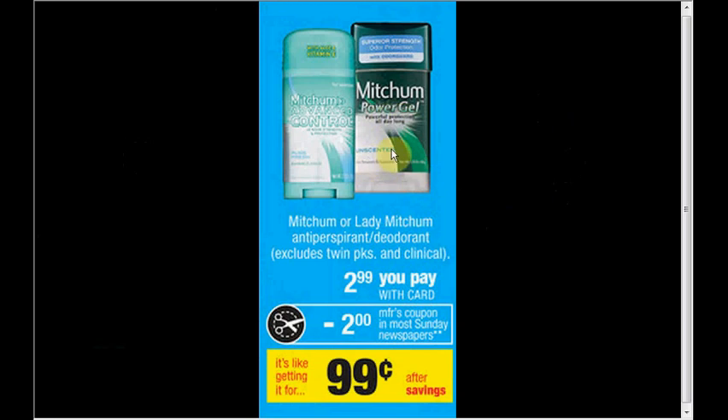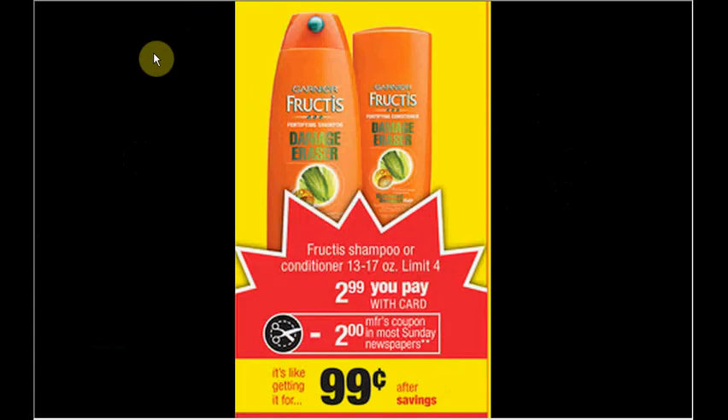Garnier Fructis shampoo or conditioner is on sale for $2.99. There's a $2 off coupon in the Red Plum insert of January 12th — that's today. Limit of four times you can do this deal.